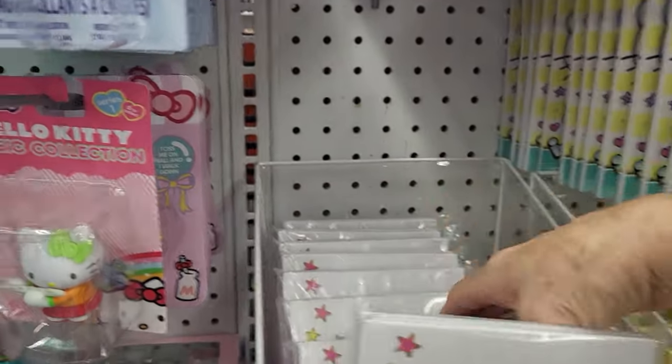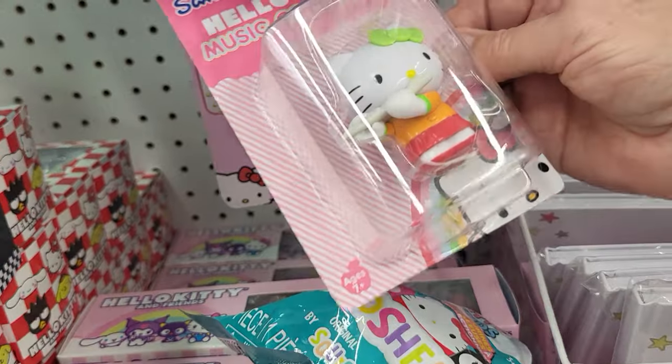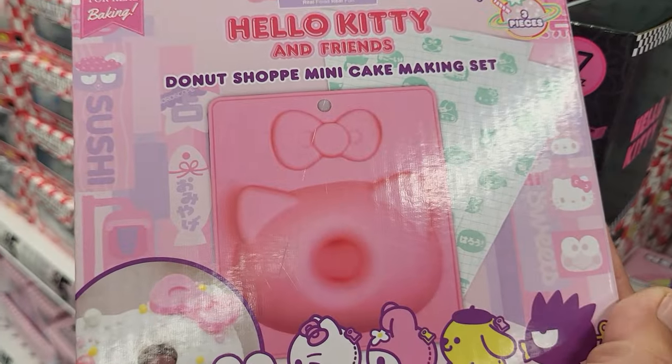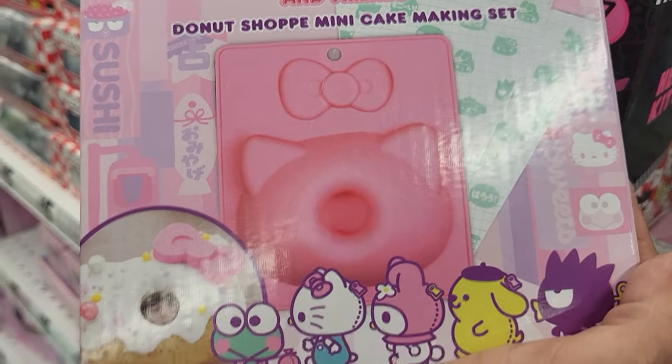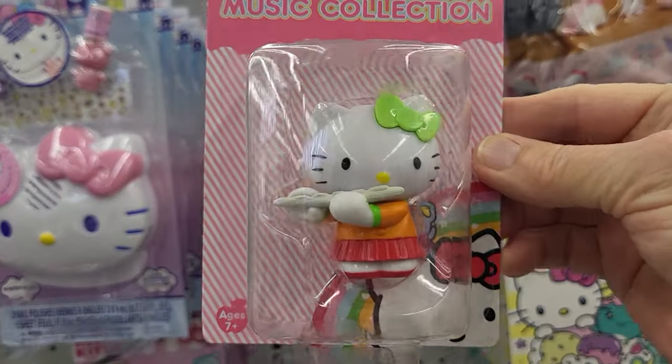I wonder if they have any other characters — they only have Hello Kitty. It's a Hello Kitty and Friends Donut Shop mini cake making set. Oh, that's cute! They also have a Hello Kitty music collection.